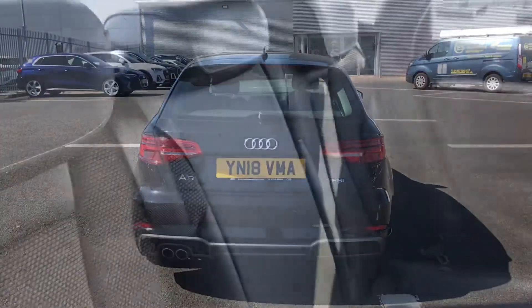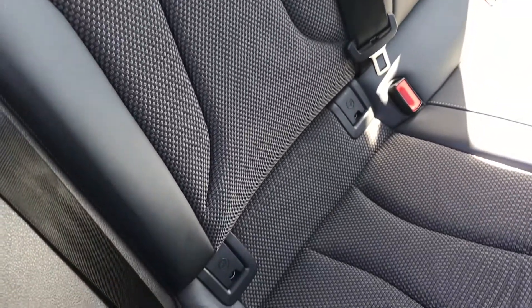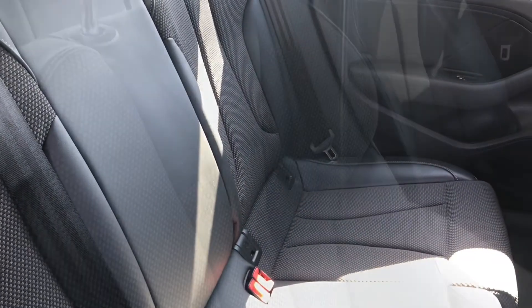Moving on to the interior, you have the sequence cloth and leather interior rear seats, which are super comfortable for any passengers on any journey. They also come with ISOFIX child seat mounting.